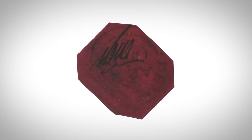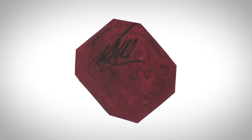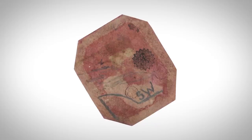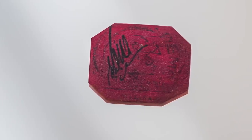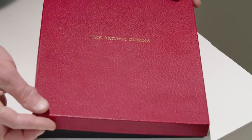The British Guyana is the Mona Lisa of the stamp world. It's the one stamp that's missing from the royal collection — the one stamp that a king of England couldn't get his hands on. It just is the rarest stamp in the world.